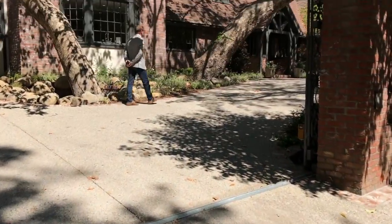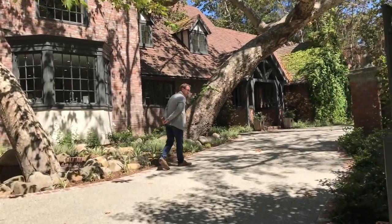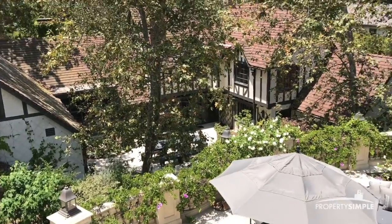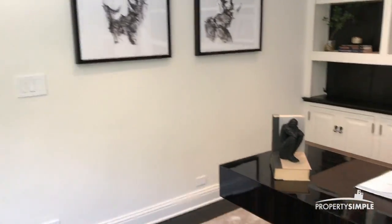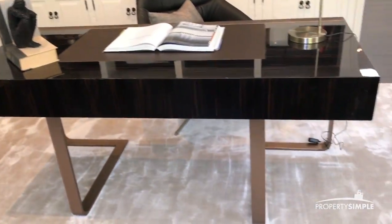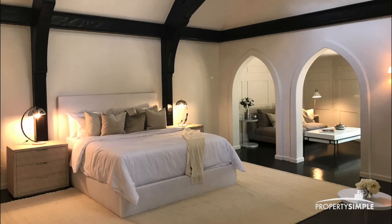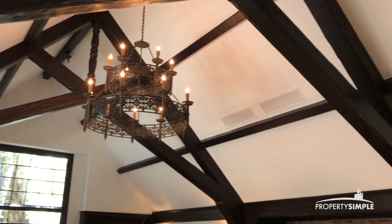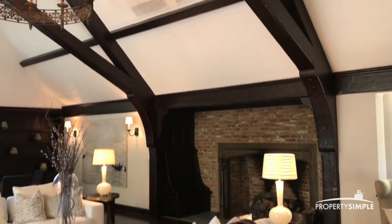So we are in Bel Air. I have a listing that David and I are sitting. This one is $15,999,995 — amazing property. We are sitting the open house for this. It's actually one of the listing agents in our brokerage who has listed it. The house is four bedrooms, five baths.